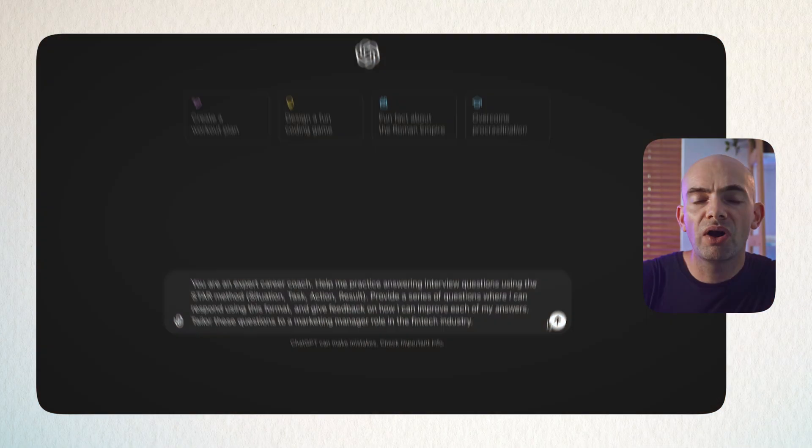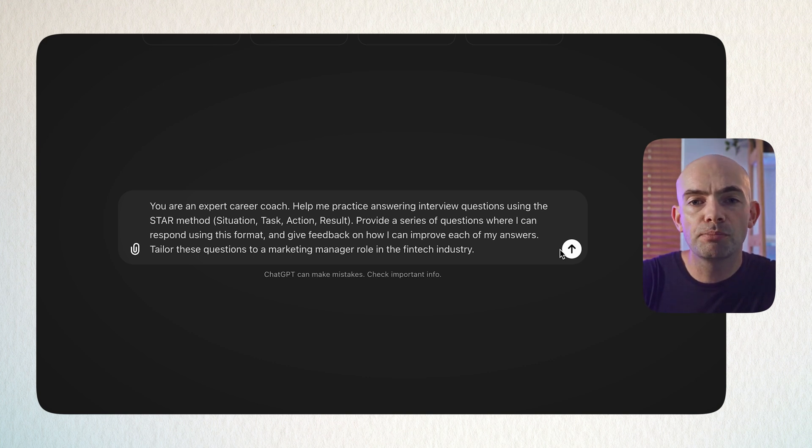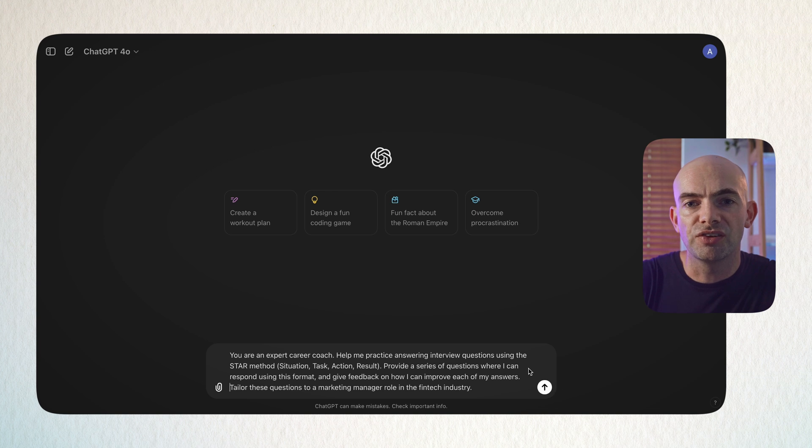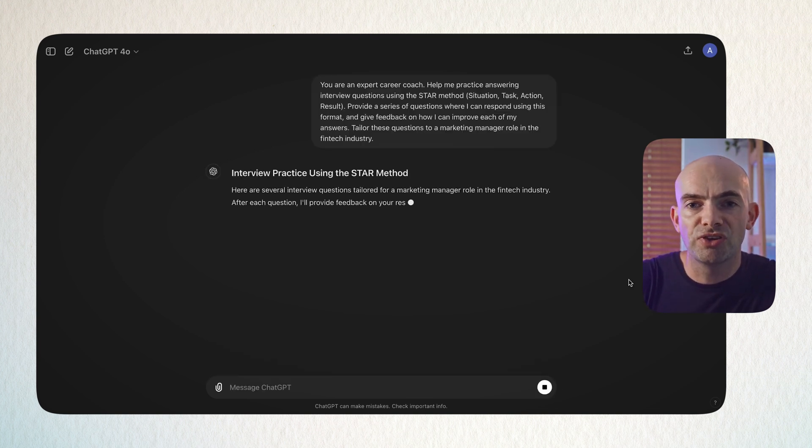We can use the prompt: 'You are an interview preparation expert. Help me to prepare for my interview by preparing questions using the STAR method — Situation, Task, Action, and Result. Provide a series of questions where I can respond using this format, and give me feedback on how I can improve and optimise all of my answers. Tailor these questions to the job that I'm applying for and the job description that I've copied in.'